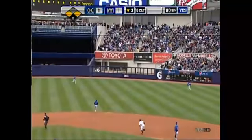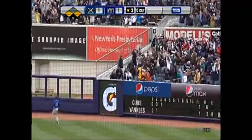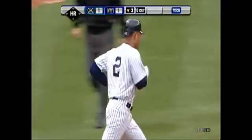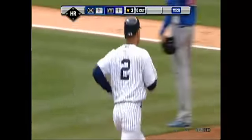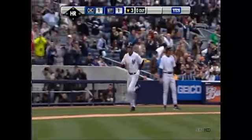That one is driven out to right center field and deep — going back Bradley, still back, still back, still back. See ya. A three-run home run for Derek Jeter. The ball's flying out of this ballpark — Bronx Bombers indeed. Yankees lead four to one.